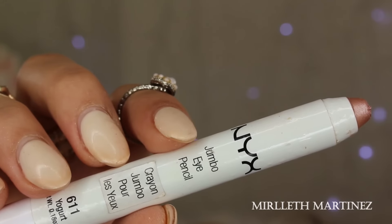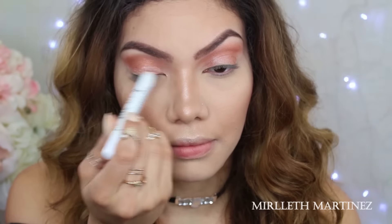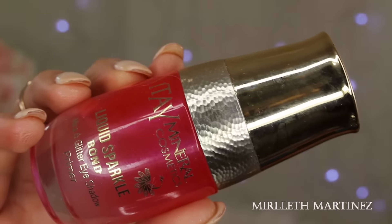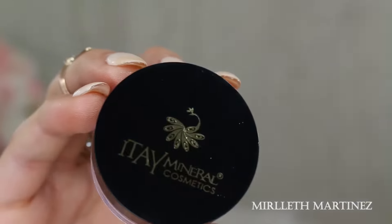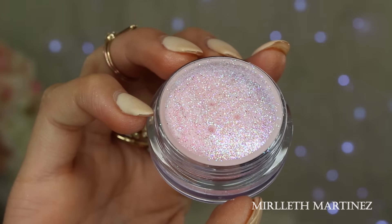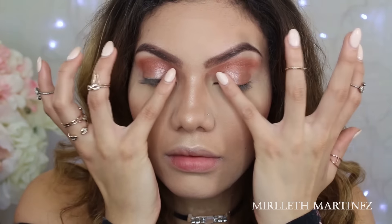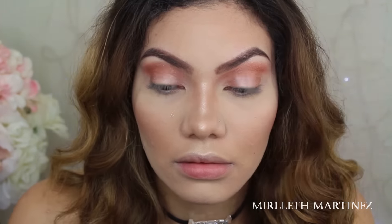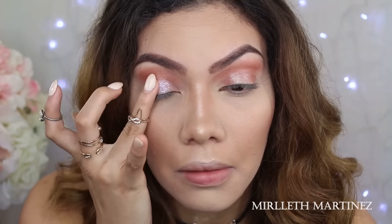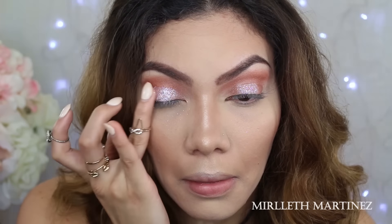With the NYX Jumbo Pen in the shade Yogurt — a nice light pink cream eyeshadow — I'm applying that all over the lid as a base for my glue, which is the Etae Cosmetics glue. It is amazing — I ordered so many after trying a few because they're absolutely stunning. The combination of the glue and glitter is just amazing. I applied a thin layer of glue on top of the NYX cream eyeshadow, let it get tacky, then packed the glitter on my eyelid with my finger.